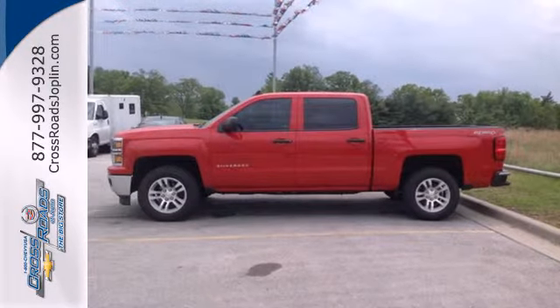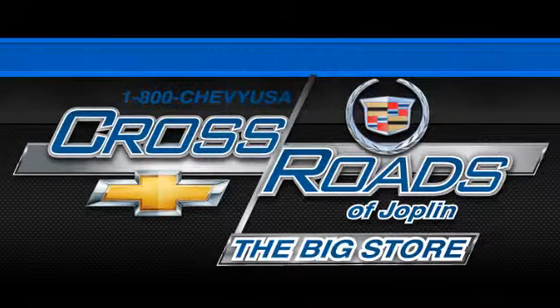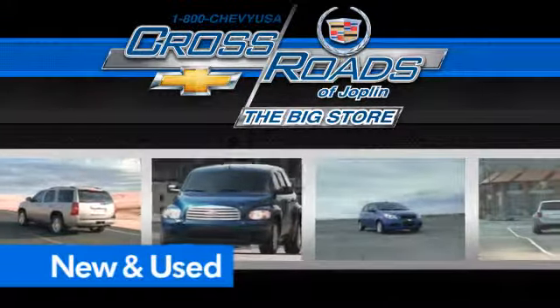It'll help you get the job done time and time again. Check it out today. Crossroads Chevrolet Cadillac — the big store is the premier Joplin Chevrolet dealership to buy a new or used Chevy, like this one.